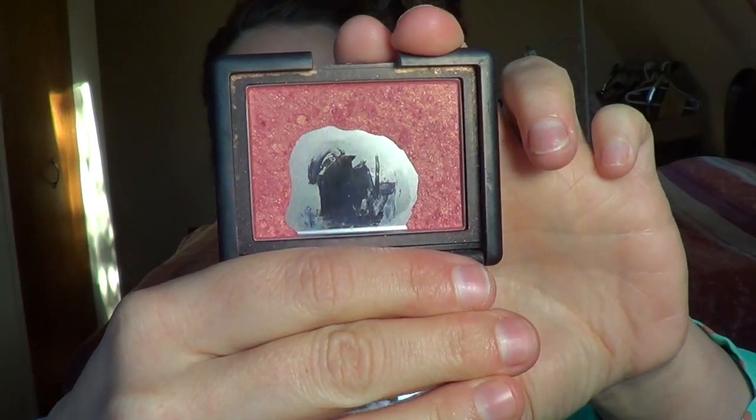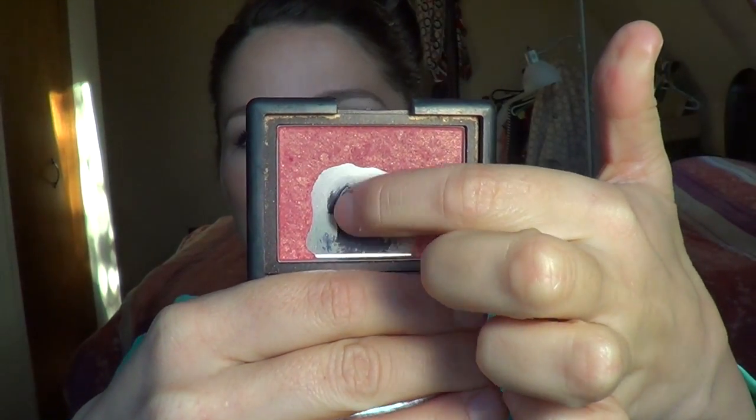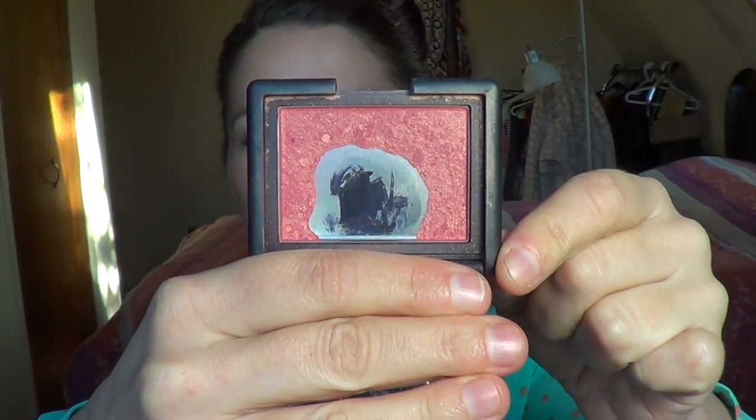The next thing I had was my NARS blush in the shade Orgasm. I didn't finish it up because it's quite a lot of product to finish, but I did make a little bit of progress. I marked the pan in black marker so I could see how much I had used, but I think the marker kind of wore away, so it's not really a true reflection of how much I used. I've used it pretty much every day and I think I made a pretty good dent in it.